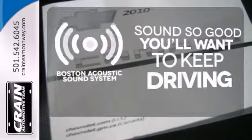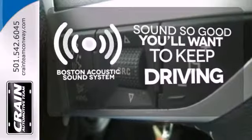Your favorite music has never sounded better, thanks to the Boston Acoustic Sound System.